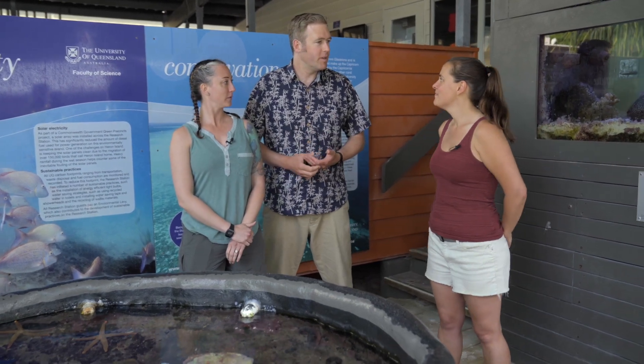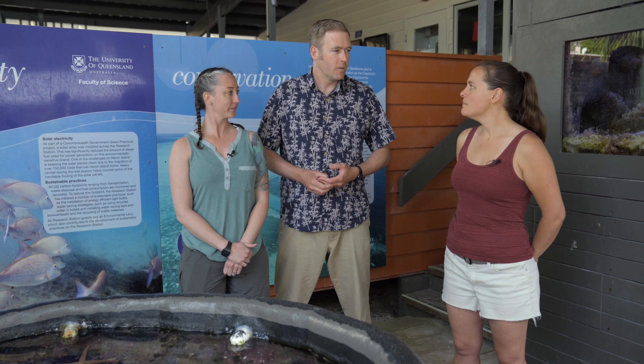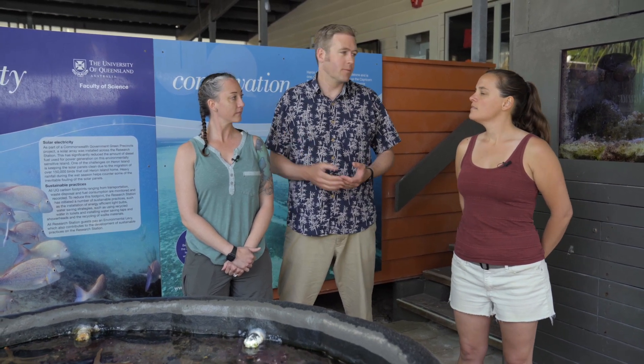That's right Amy, we're marine biologists. So what does that mean? What's a marine biologist? Well, a marine biologist is somebody who actually studies plants and animals in the ocean.